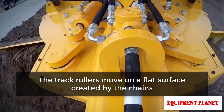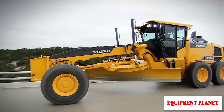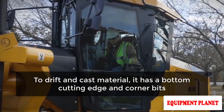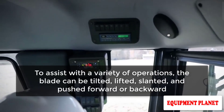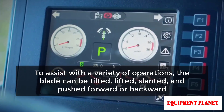The bulldozer's principal working tool is the blade. To drift and cast material, it has a bottom cutting edge and corner bits. Depending on the mechanism, the blade may be manually or hydraulically positioned. To assist with a variety of operations, the blade can be tilted, lifted, slanted, and pushed forward or backward.